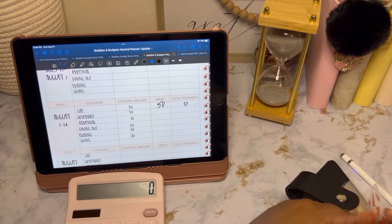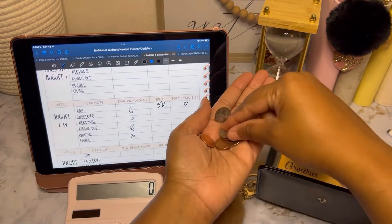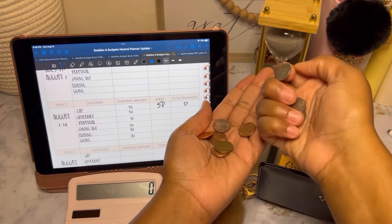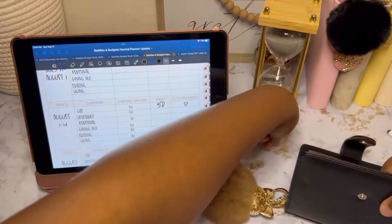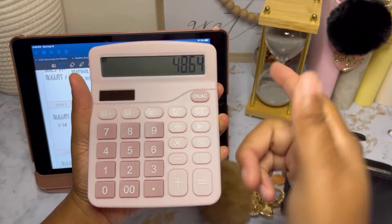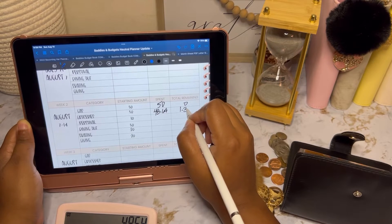Groceries, we have some change. It looks like we have a dollar, 10, 20, 30, 36 — so $1.36. We'll keep that there. Groceries was budgeted at $50, so 50 minus 1.36 gives you 48.64. That's how much we spent, and we have $1.36 remaining.